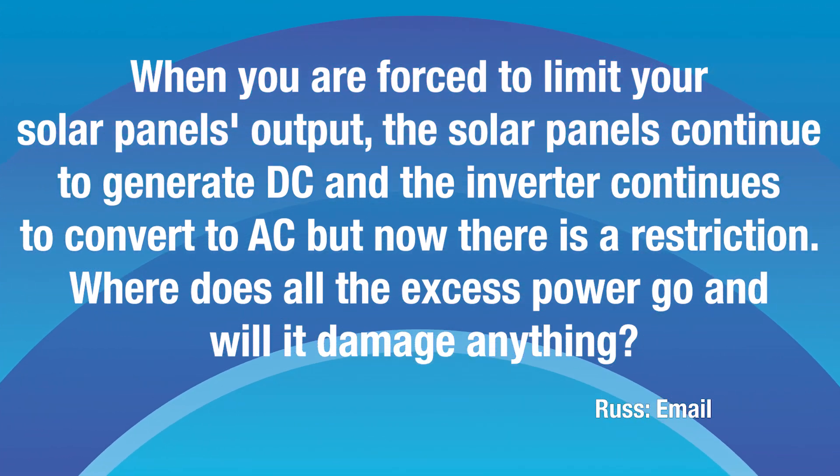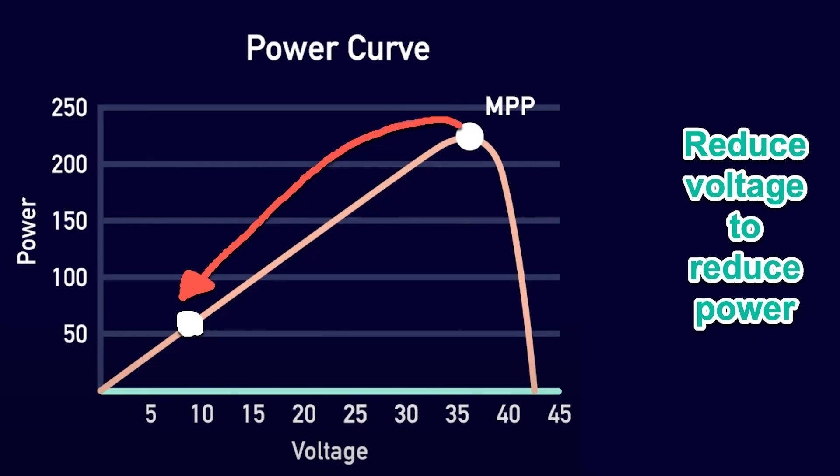The good news is the power just isn't generated. The way inverters work is they use something called a maximum power point. You can see on this graph that the inverter tries really hard to stick the dot — the maximum power point — at the top of the curve. If you want to produce less power from a solar panel, you detune it. The MPPT, the maximum power point tracker, simply reduces the voltage or the current to a point where the panel is really inefficient, so you just don't generate that power. There's no excess power to put anywhere — it's totally safe. That's how inverters throttle the power output of solar panels: they detune the maximum power point.